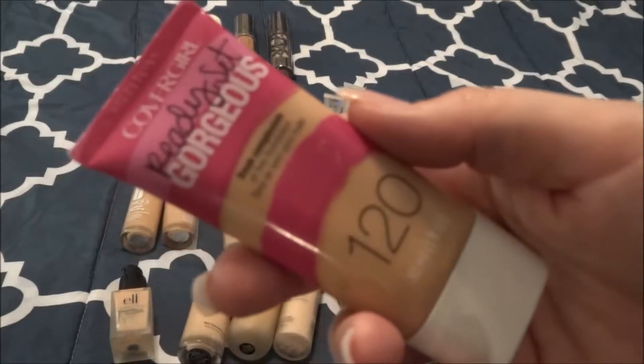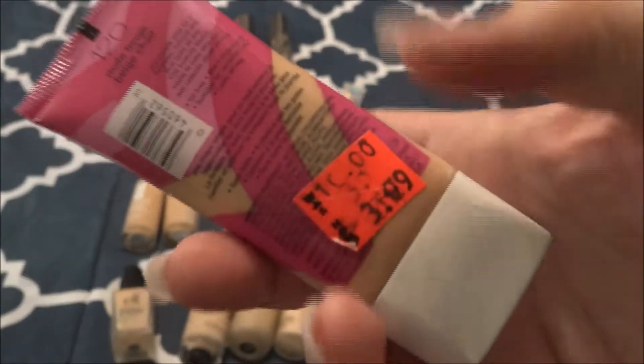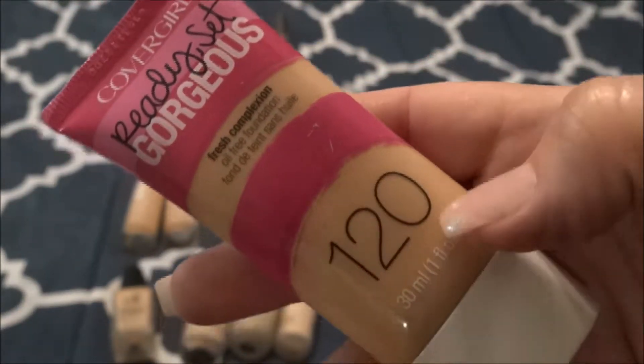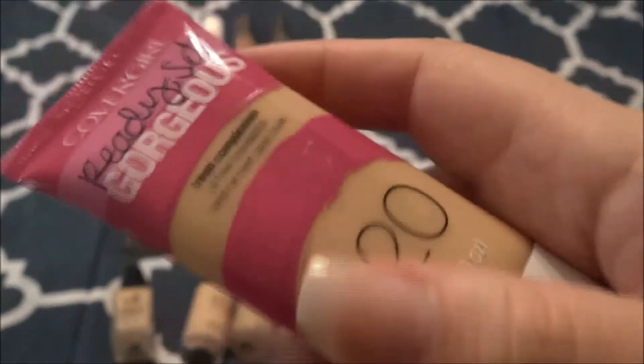I have this CoverGirl Ready Set Gorgeous in the shade 120. I have never used this — I bought it on sale. I was a sucker. I am no longer a sucker — I don't buy things just because they are on sale, but I used to. So I've never used this. When I do finally get around to using it, I will let you guys know what I think.